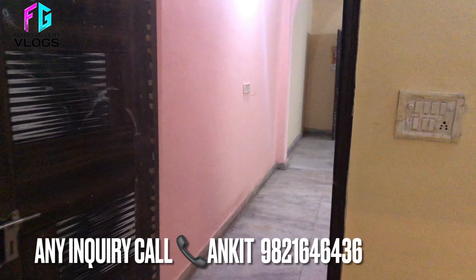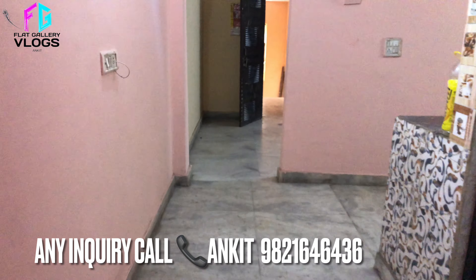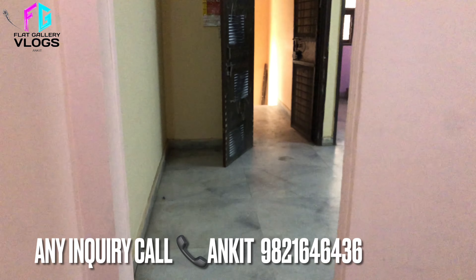वीडियो को like करना मत भूलना, क्योंकि आपके एक like से थोड़ा सा motivation मिलती है इस तरीके की वीडियो आपके लिए बनाने के लिए। तो make sure कि आपने वीडियो को like भी कर दिया हो।